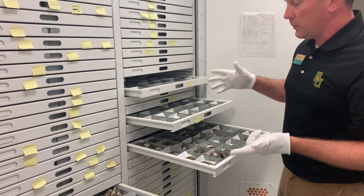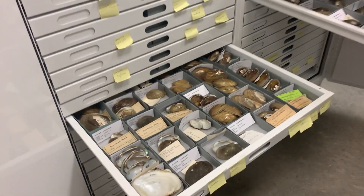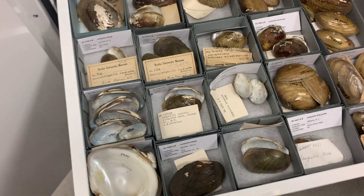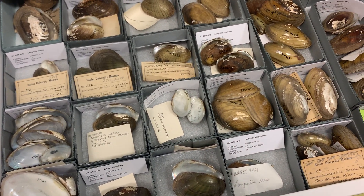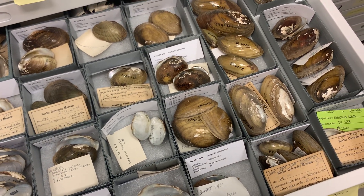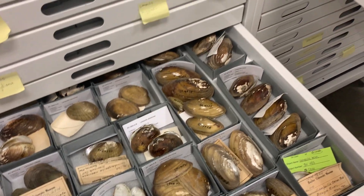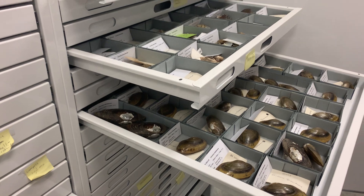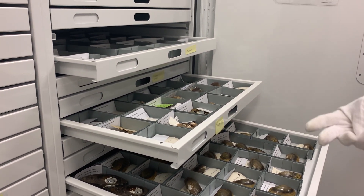When scientists come in and look at a collection like this, they can tell a lot about the water quality and water health in different streams, lakes, and rivers by which species of mussels live there. And that could be from 1920 or today. They can compare what was in the Brazos River in 1920 and what's there today and see how the water quality has changed.